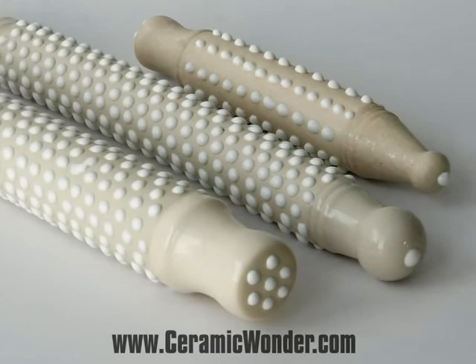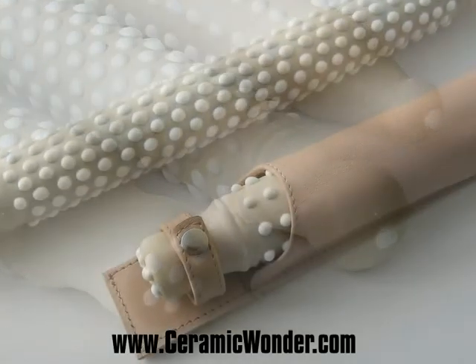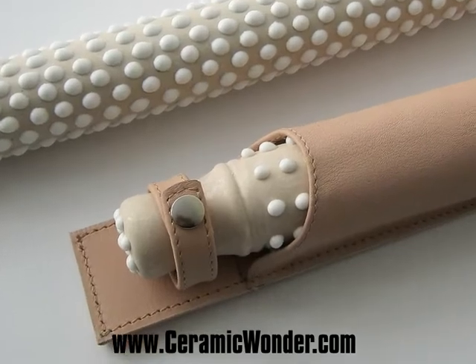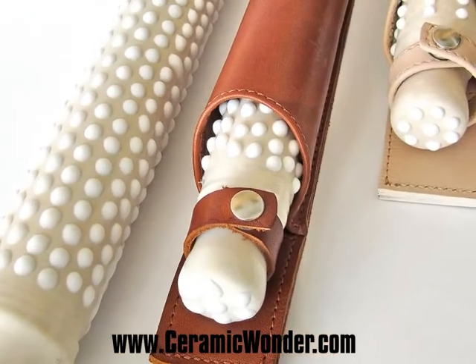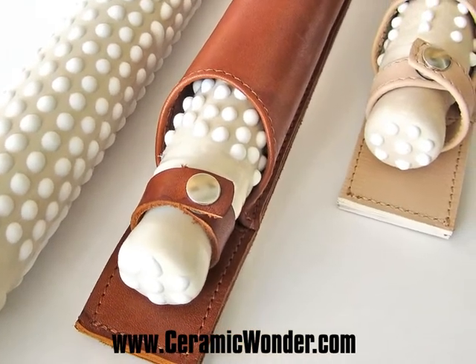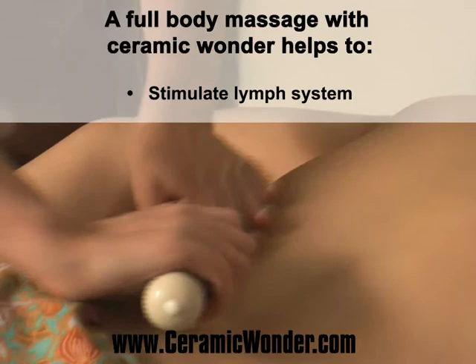This handcrafted massage tool is made out of clay and glaze, environmentally safe and natural materials. Ceramic Wonder serves as an extension of the hands of a professional massage therapist. It provides the most effective massage in the least amount of time and with much less physical effort.